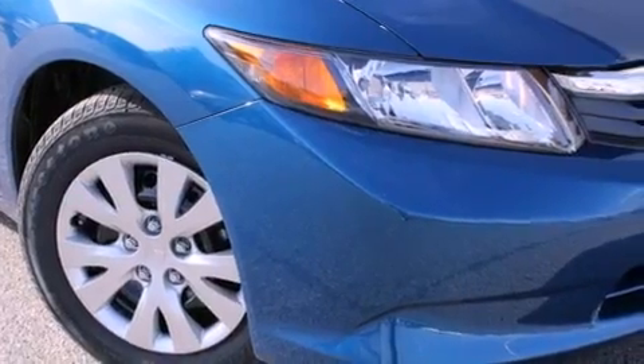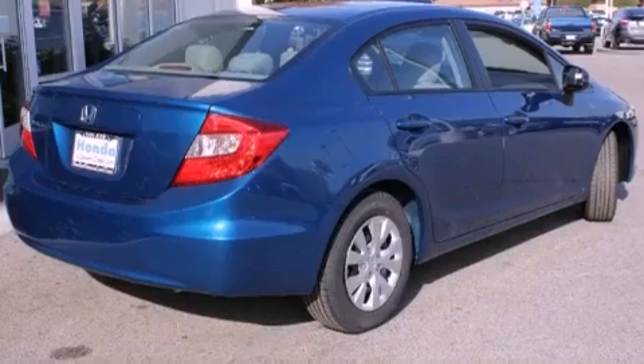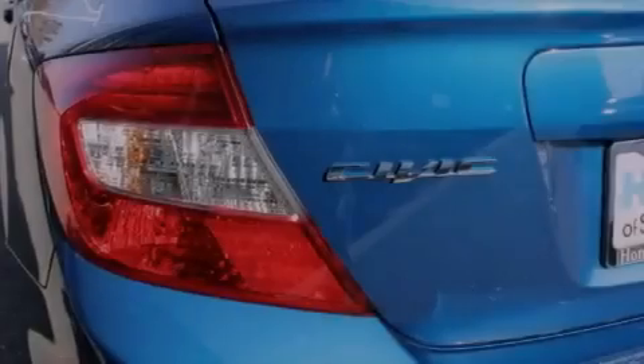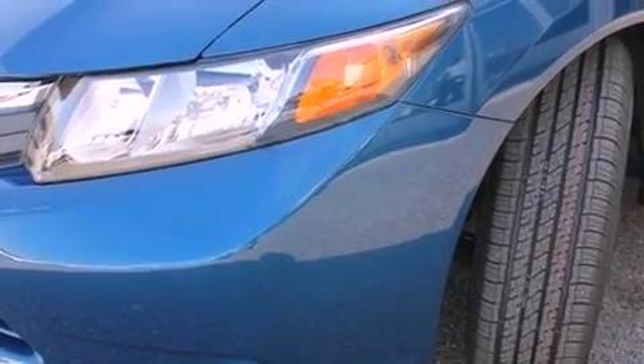Features include a rear window defroster, a keyless entry system, a CD player, a passenger side vanity mirror, a security system, a traction control system, an anti-lock braking system, side impact airbags, and cruise control.